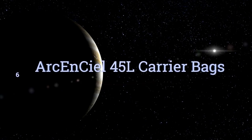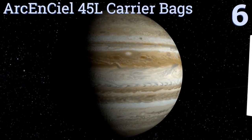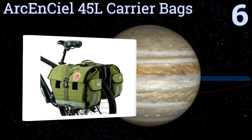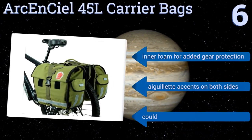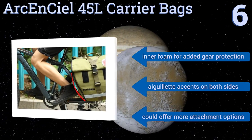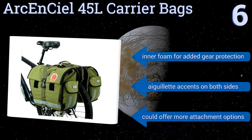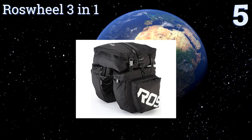Moving up our list to number 6, the stylish and vintage-looking Archon CL 45L carrier bags are a premier choice for long-distance adventurers or the busy bike messenger. They're made of thick waterproof organic canvas and boast a 130-pound maximum load capacity. They feature inner foam for added gear protection and grommeted accents on both sides. However, they could offer more attachment options.